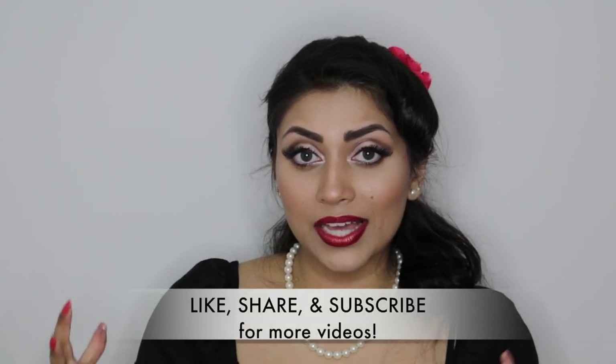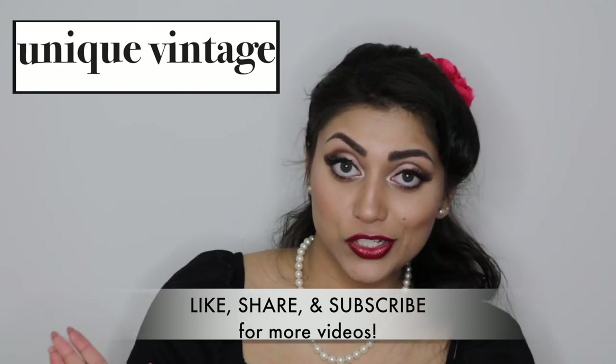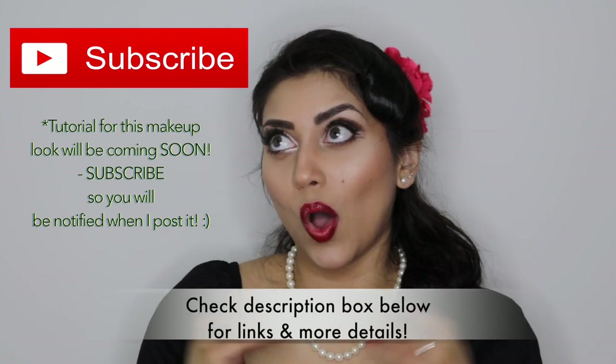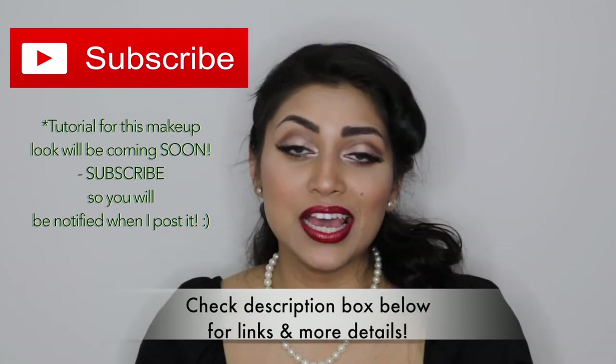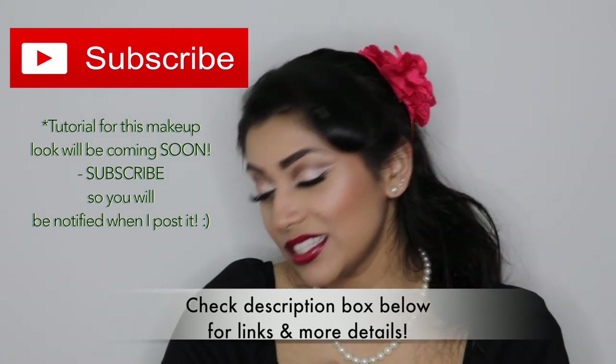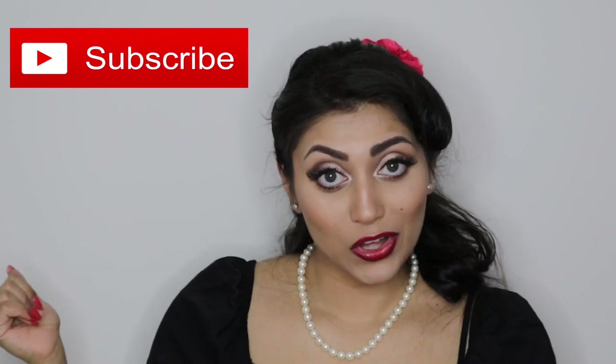Hey guys! Welcome back to my channel. So today I'm going to film a little clothing haul for you. All the items that I bought are from Unique Vintage. I'm not sponsored at all, although that would be nice. But I have just always been so curious with the pin-up style and the 1950s style. So I thought, why not give it a go? Now let's jump straight into the haul.